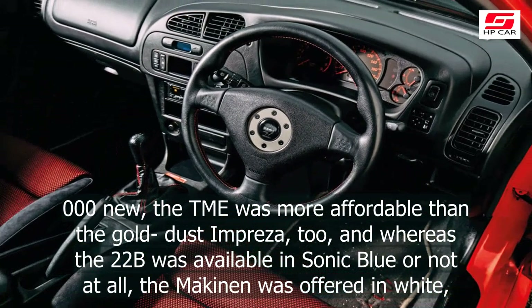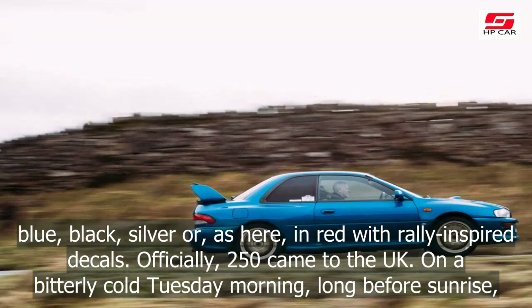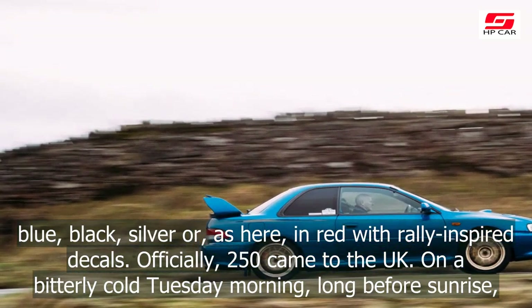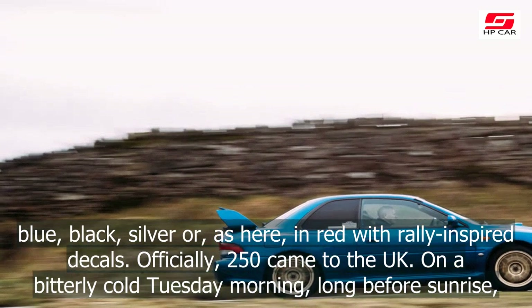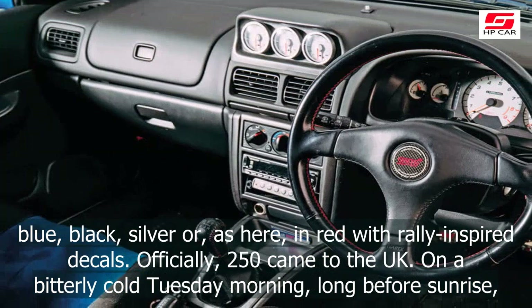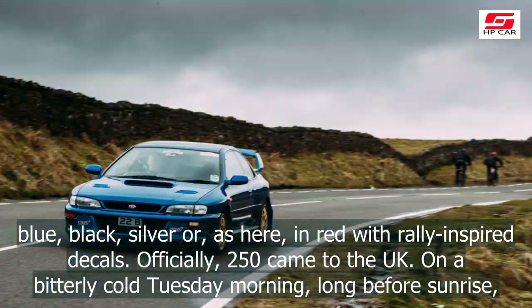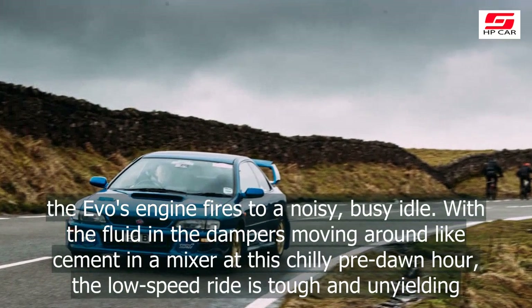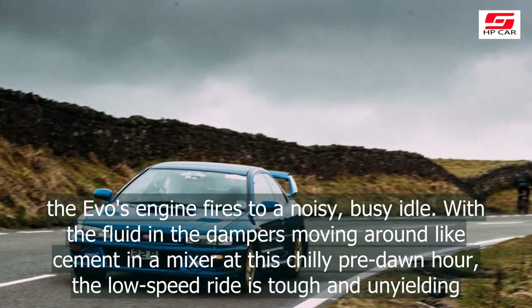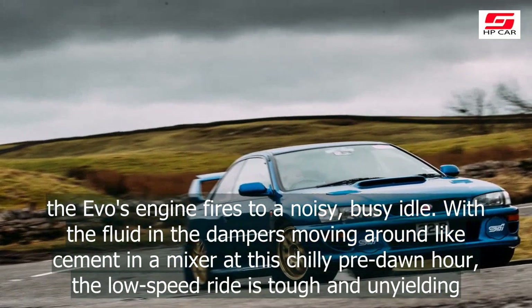A low-mileage 22B will fetch six figures in the current market. At £31,000 new, the TME was more affordable than the gold-dust Impreza 22B, and whereas the 22B was available in Sonic Blue or not at all, the Mäkinen Edition was offered in white, blue, black, silver, or, as here, in red with rally-inspired decals. Officially, 250 came to the UK.